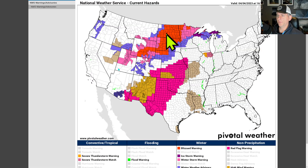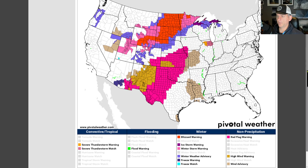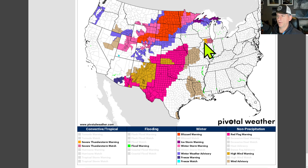This is looking at current hazards. The red is actual blizzard warnings. The pink are winter storm warnings. The bright pink here is actually red flag warnings — that's that fire danger extending all the way across Kansas, all the way up towards Iowa even. You can see some wind advisories are in place. We do have some severe thunderstorm warnings actually going on right now, and a severe thunderstorm watch across some areas, including Chicago — some late morning storms have developed.